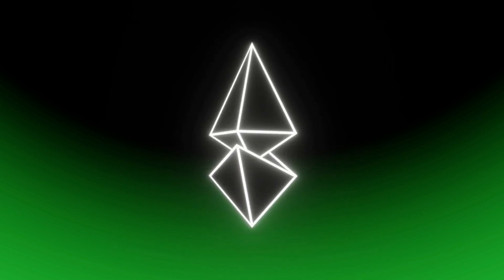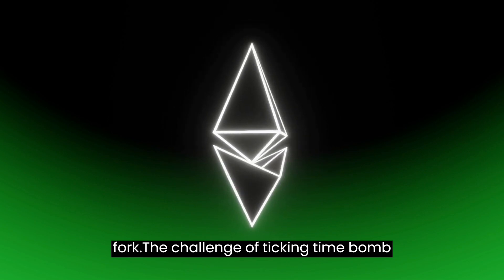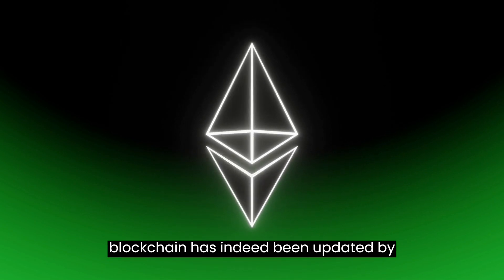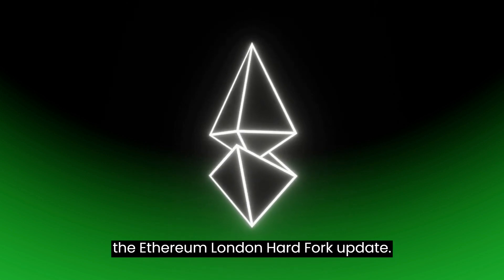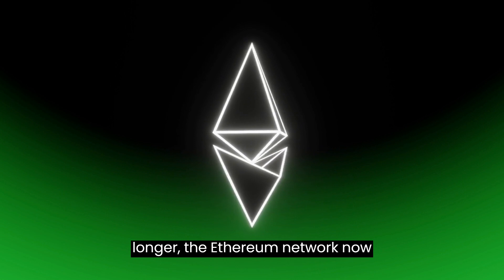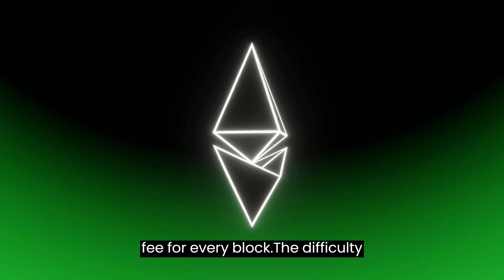What is the Ethereum London hard fork? The challenge of the ticking timebomb and transaction fee structure on the blockchain has been updated by the Ethereum London hard fork. Rather than bidding on gas prices any longer, the Ethereum network now calculates transaction fees with a flat fee for every block.